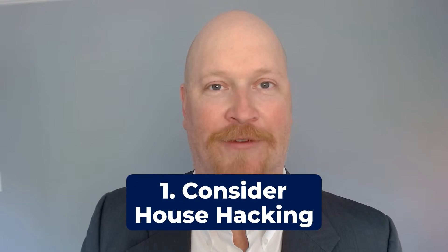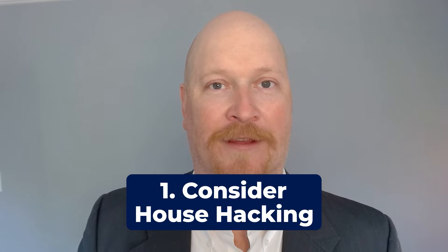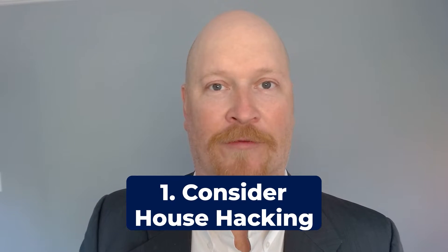So how can you become a real estate investor? If you're thinking about becoming a real estate investor, please consider these three tips to help you get started in building a real estate portfolio. If you currently don't own any properties, then consider the strategy of house hacking. This is a strategy where you begin by buying a property that's either a single family, a two to four unit property, or a condo.